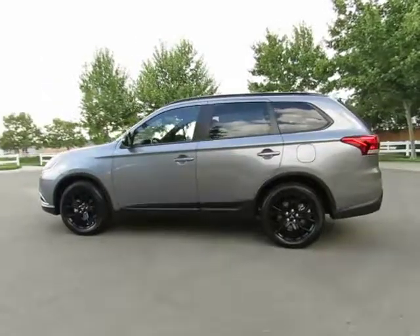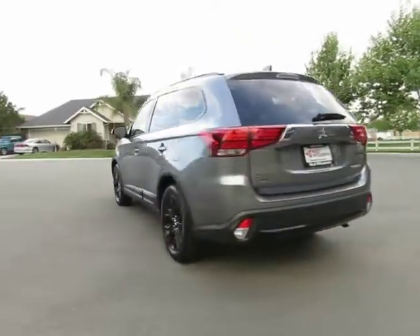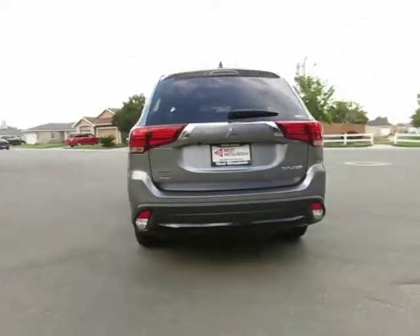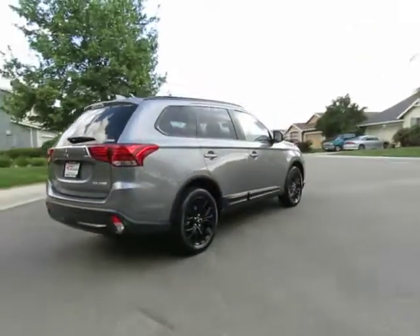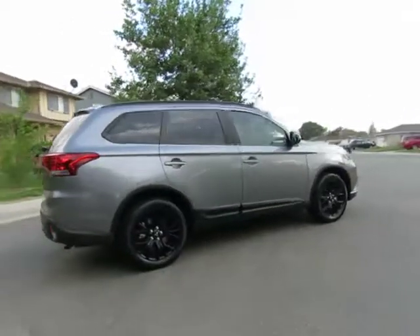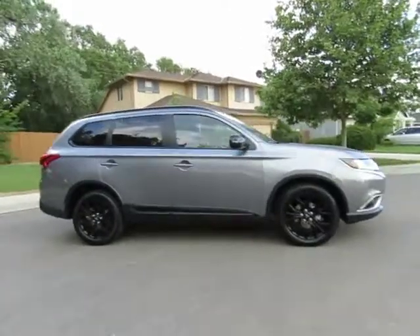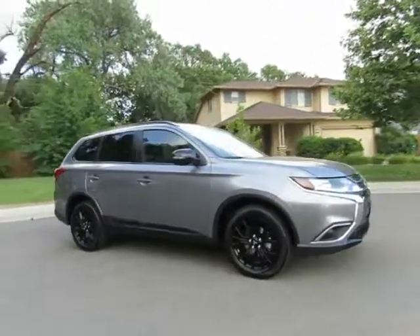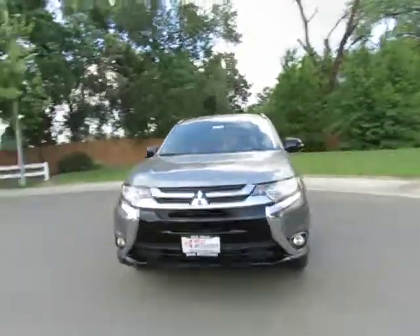See this vehicle and hundreds more at www.westmitsubishi.com or call toll free at 530-936-2300. At Wes Mitsubishi, it doesn't matter if you have good credit, bad credit, or no credit — we can get you into a newer, nicer vehicle, or into a brand new Mitsubishi vehicle, like this 2018 Mitsubishi Outlander with super all wheel control today.